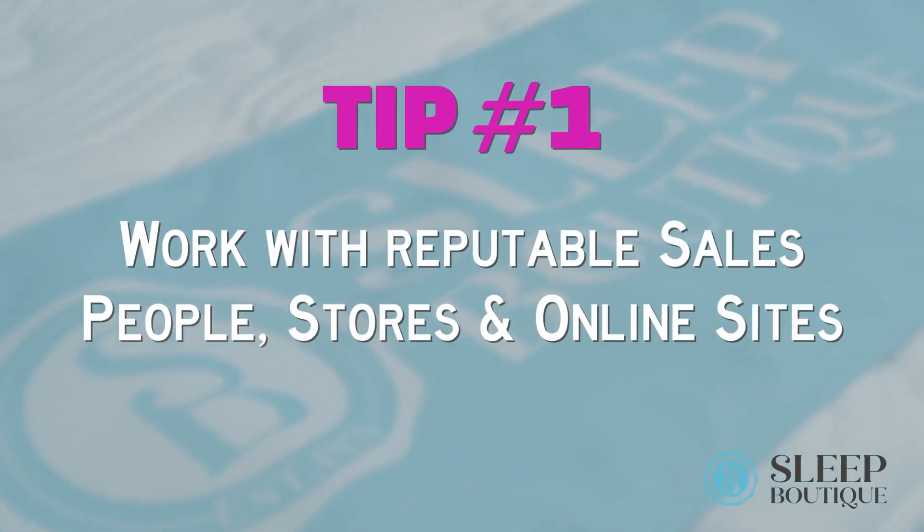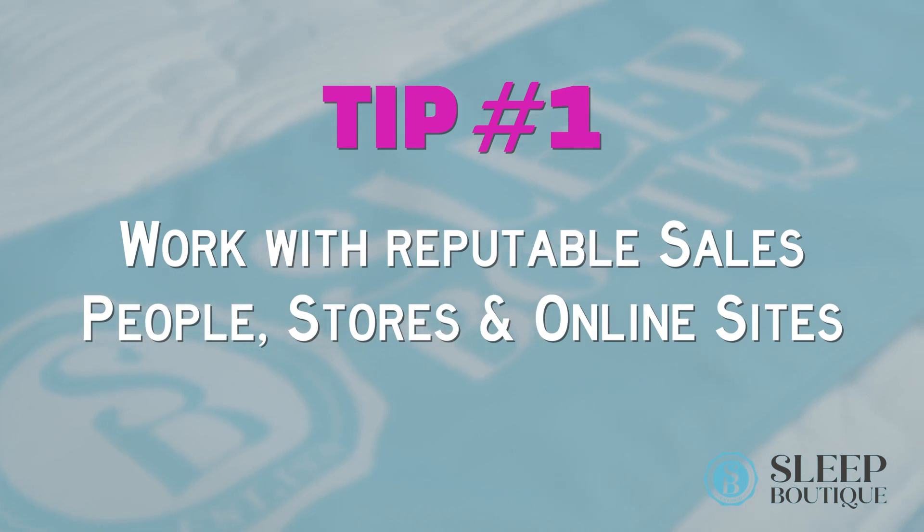Number one: making sure that you're working with reputable salespeople, stores, and online sites. What we mean by that is if the salesperson or store isn't listening to who you are and what you're looking for, and they're trying to push you into the wrong thing, the red flag should go up. With online sites, make sure that their reviews are legit, because sometimes those stores or websites can own the review sites, so just be careful with that.